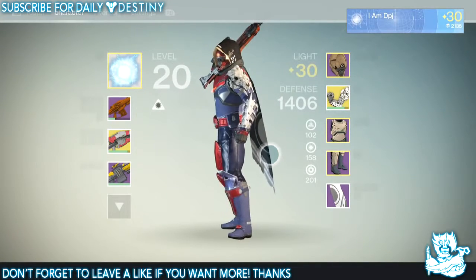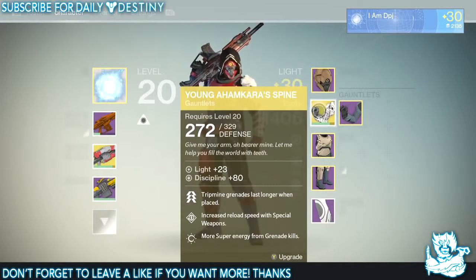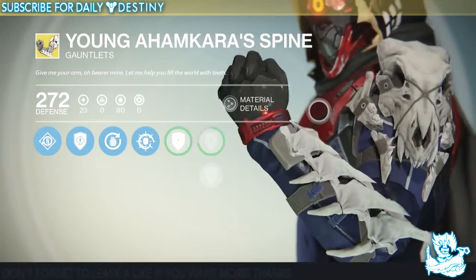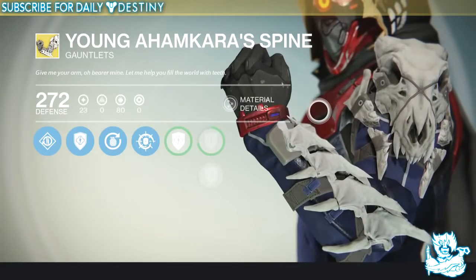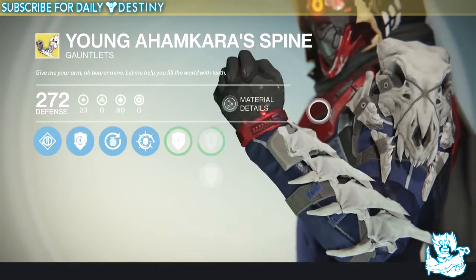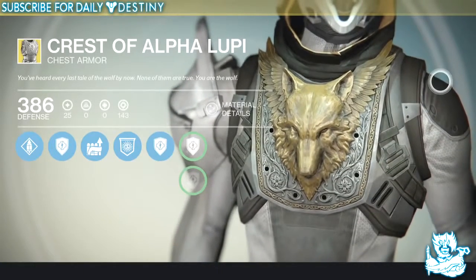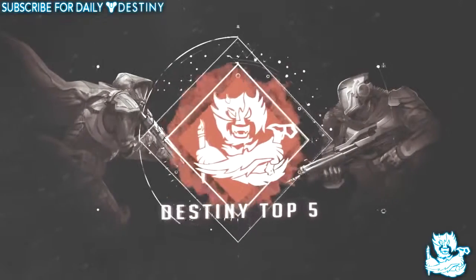At number two we have the Hunter gauntlets called Young Ahamkara's Spine — absolutely badass. Me being a Hunter, I remember when I first saw these about a month into the game. I saw somebody sitting down in the Tower with them, and he also had Bad Juju on his back, which together just looked ridiculously badass. I sent him a message asking how he got them and he said from the Weekly Nightfall. Being a noob at that time I didn't really know what he meant, but I eventually got them from the Weekly Nightfall also. That's why they're at my number two spot.